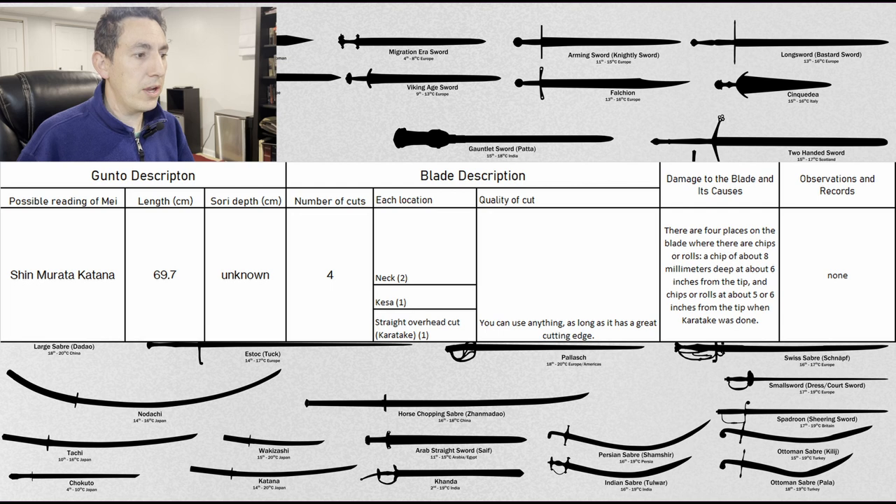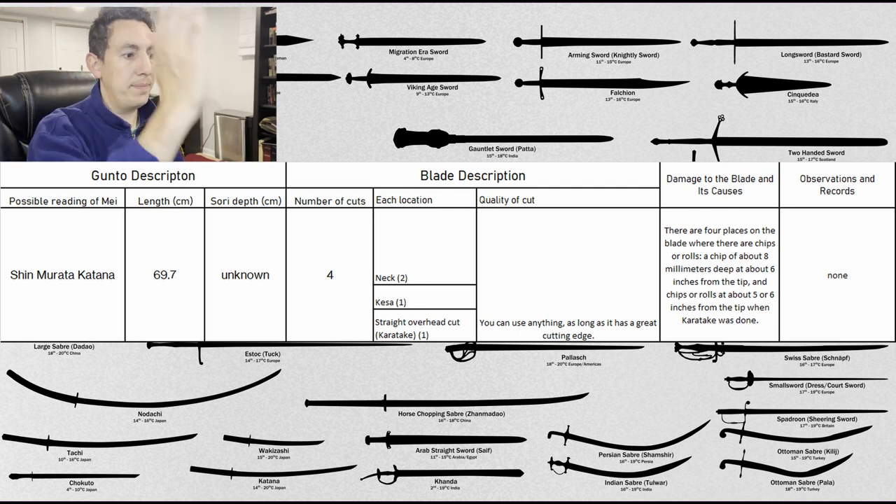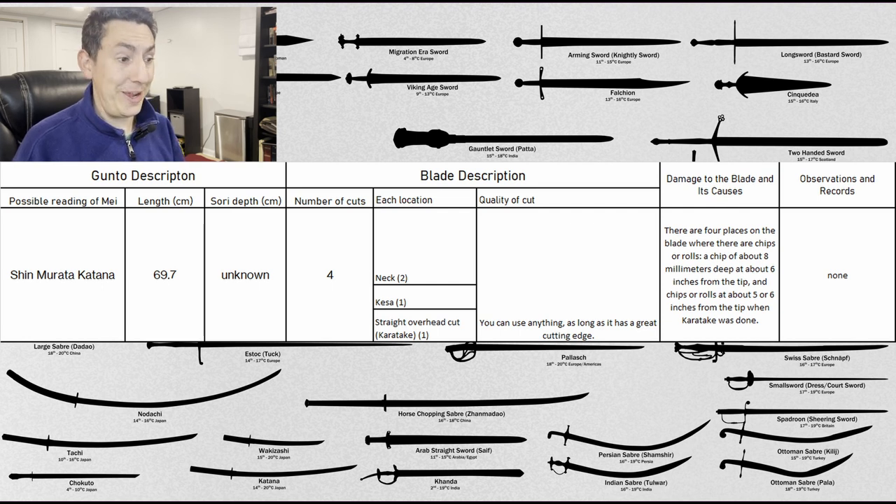The first Murata sword is 69.7 centimeters nagasa with four strikes: two at the neck, one kesa downward diagonal strike, and one straight overhead karatake. The comment is, 'you can use anything so long as it has a great cutting edge' — not a glowing endorsement of the Murata blade. There are four places along the blade with chips or rolls: a chip about eight millimeters deep roughly 12 centimeters from the tip, and chips or rolls about eight centimeters, 12 centimeters from the tip where the karatake was done.